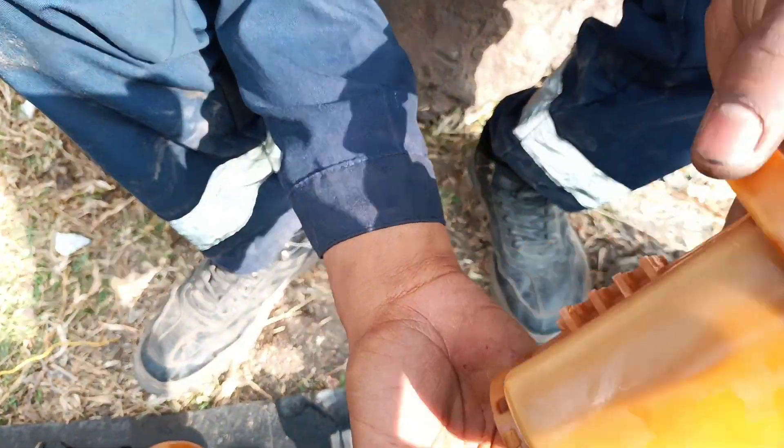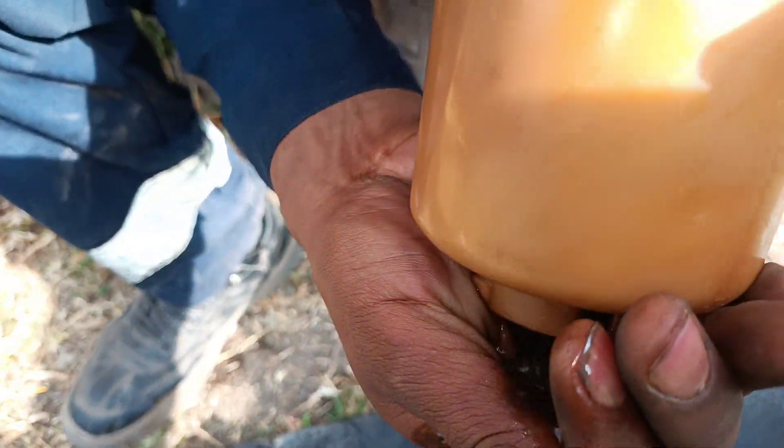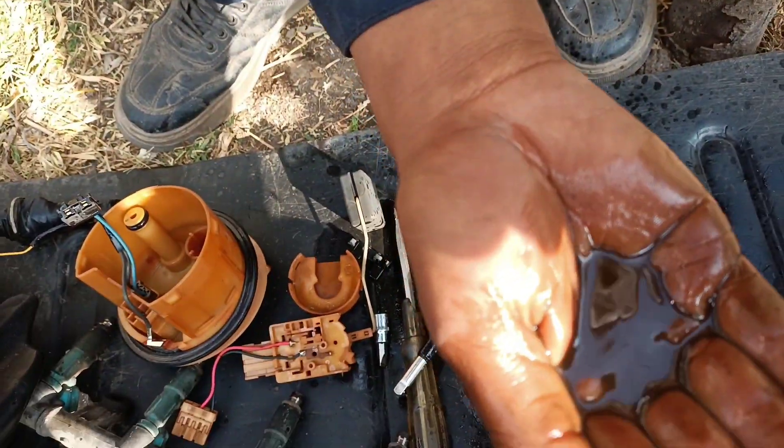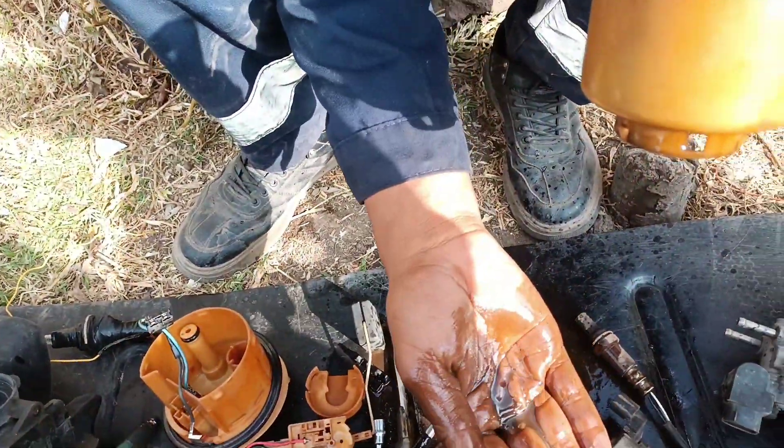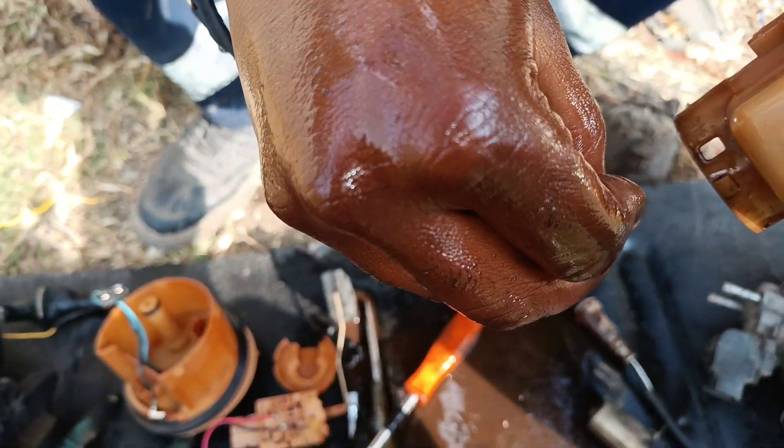A clogged fuel filter will starve the engine of the extra fuel needed when quickly accelerating. Depending on the extent of the fuel restriction caused by a dirty filter, an engine may also shake or stutter at different speeds.